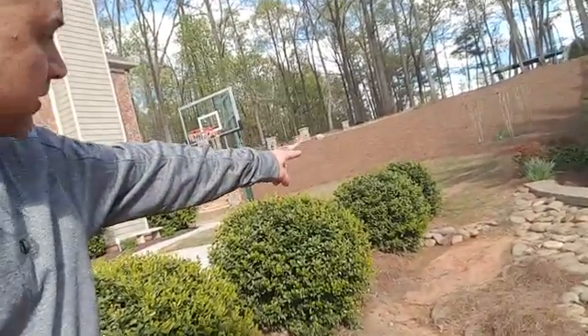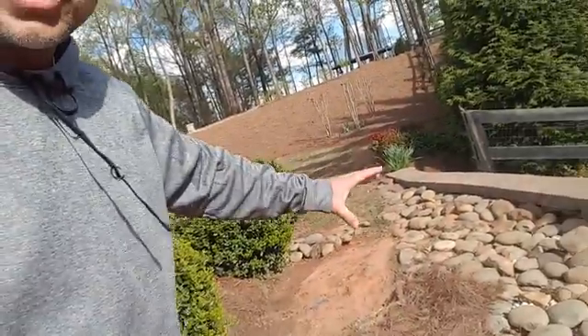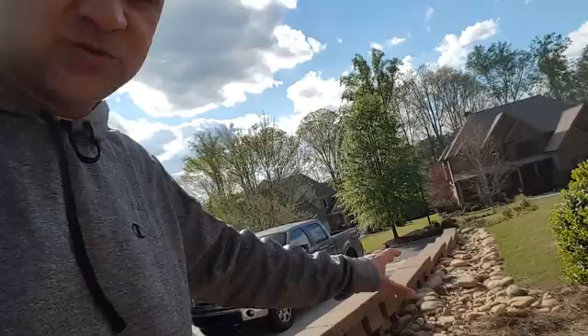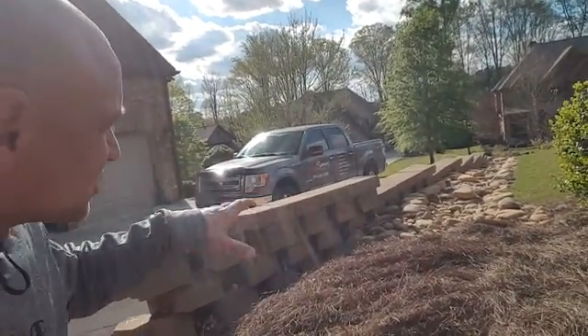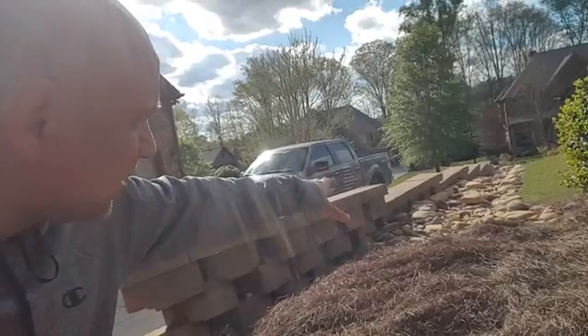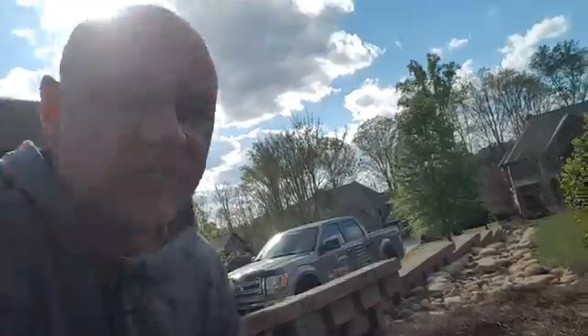As this water comes downstream to this low point, it is designed to channel out. Water is designed to travel down behind this retaining wall into this gravel creek bed and carry the water out, and for the last seven years it has worked perfectly.